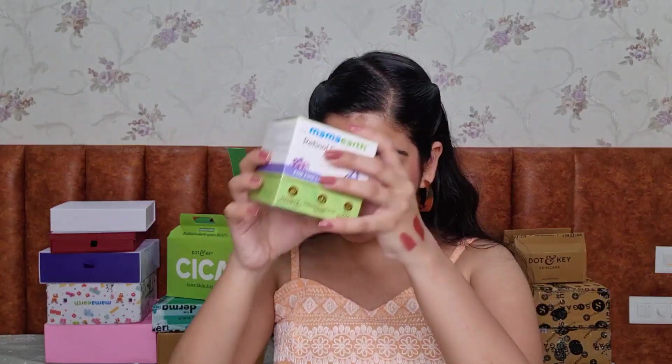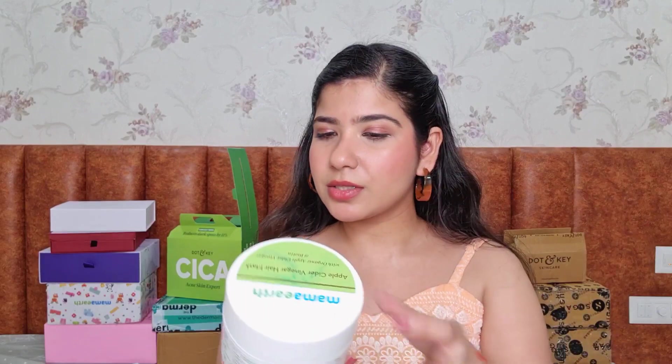We're at our last collaboration package — this is from Mama Earth, who turned five and sent products as a thank-you since I've collaborated with them easily five to six times. This is their Nourishing Bathing Soap with five smaller ones inside, the Retinol Face Mask which I haven't opened yet, and the Apple Cider Vinegar Hair Mask which I'm currently using. I do like Mama Earth hair masks a lot.